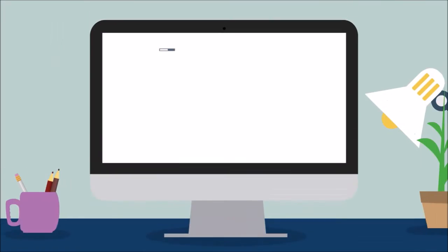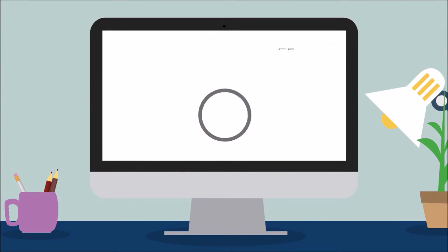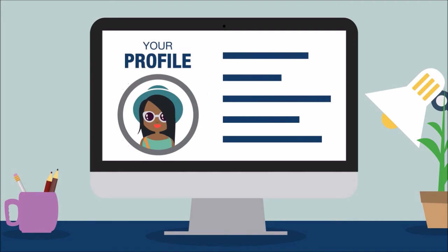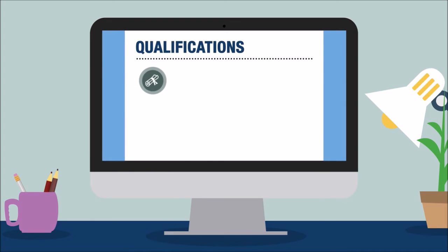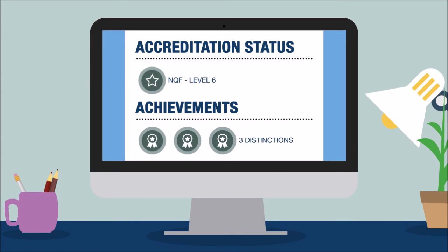Now you can start setting up your profile. You can allow access to as much or as little information as you want — what you studied, the courses you passed, your qualification status, as well as how well you did, if you decide to allow that.